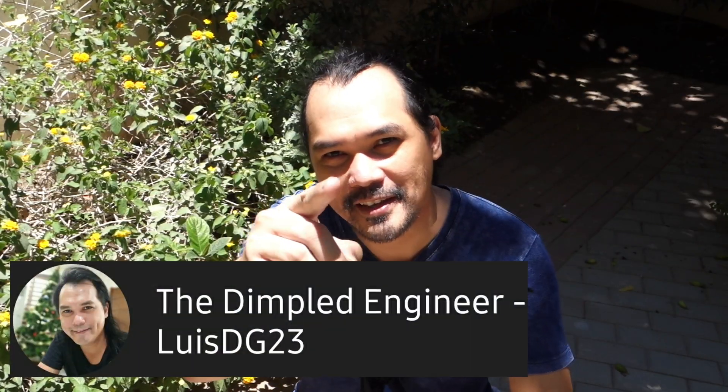I'm Luis and this is my YouTube channel. If this is the first time you're watching my channel, I would really appreciate it if you would subscribe and hit that notification bell. And if you find this video helpful, kindly give me some love and hit that thumbs up icon.